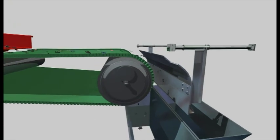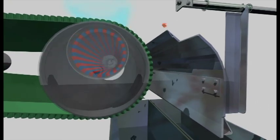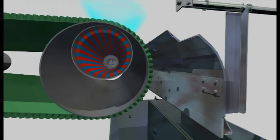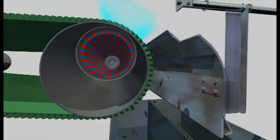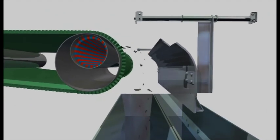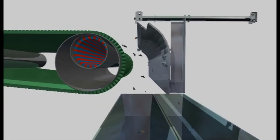The adjustable angle setting of the magnet rotor makes the Eddy Current Separator suitable for almost all materials. The separation coverage for the valuable particles is horizontally and vertically adjustable. This way, it is easy to achieve the best possible separation.